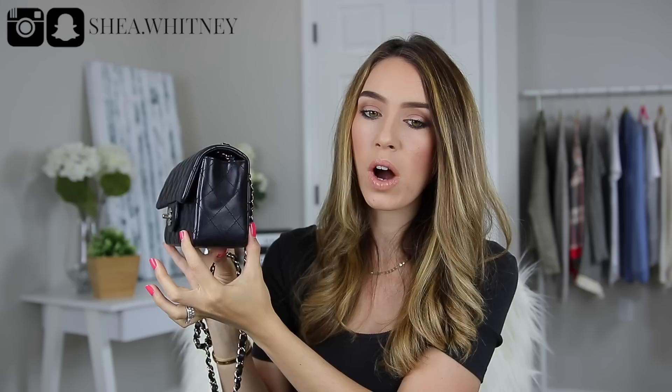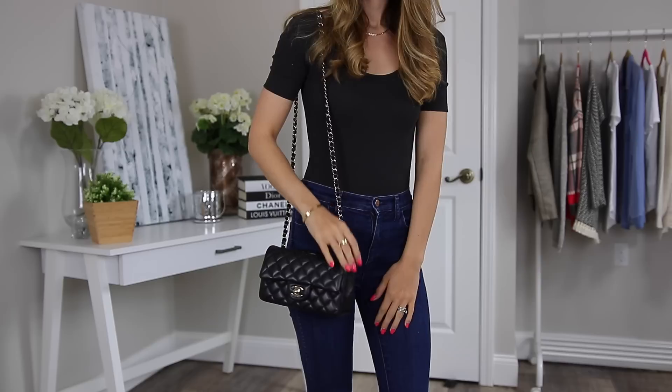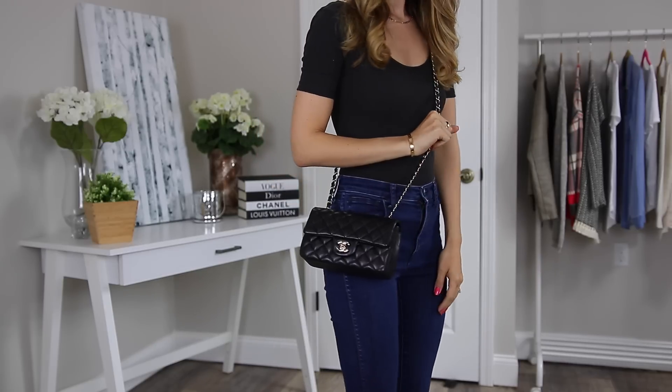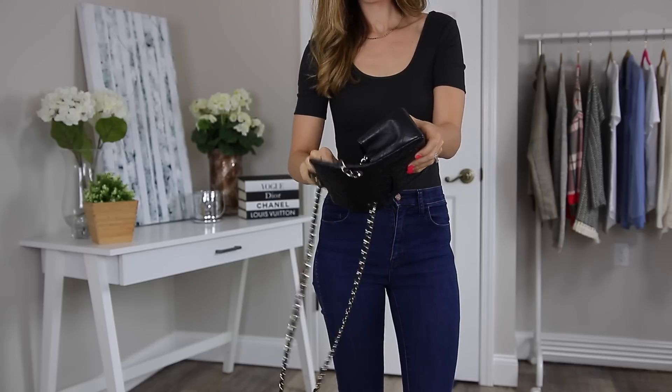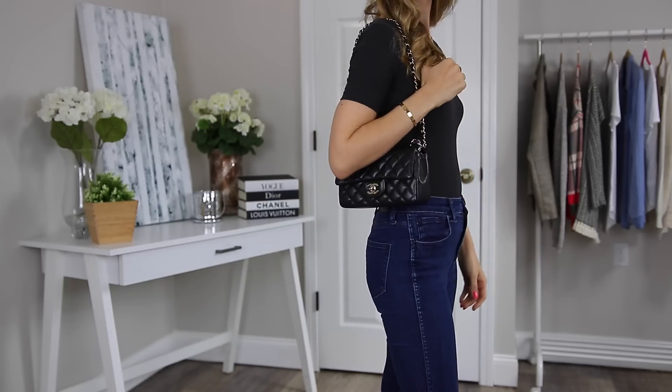The dimensions are 8 inches wide, 5 inches high, and 2 inches wide. Here is the strap — it's not adjustable, but it is the classic Chanel strap with the leather intertwined between the metal. It feels really nice, it's not squeaky or anything. You can wear it different ways: over your shoulder, crossbody, or if you crisscross the straps inside the bag you can make it a lot shorter and have it sit right under your shoulder.